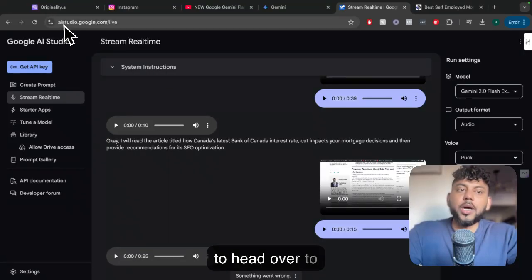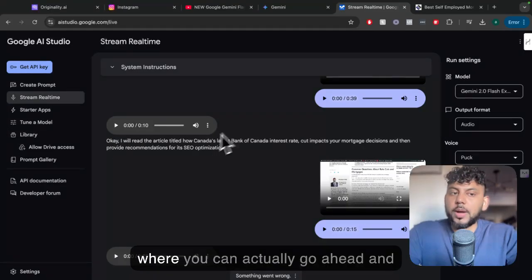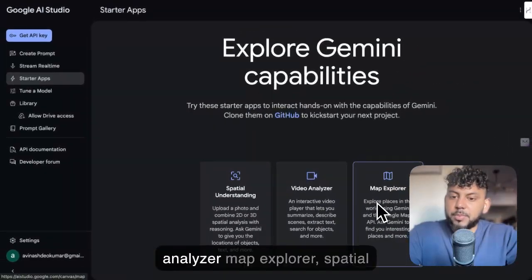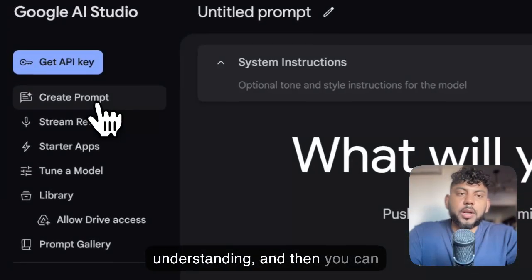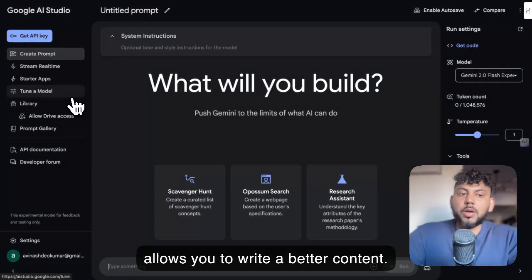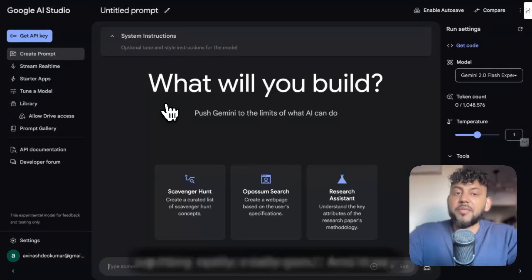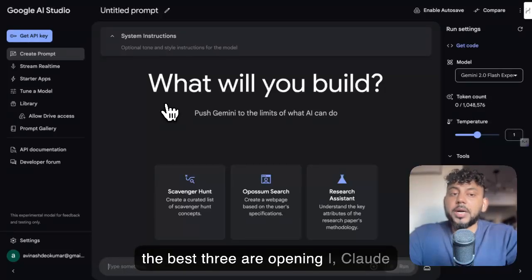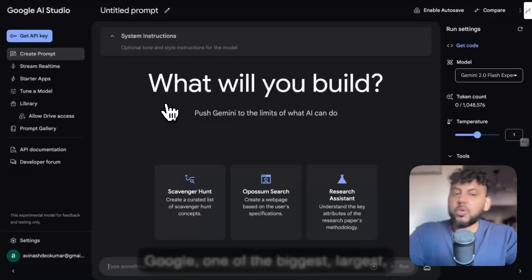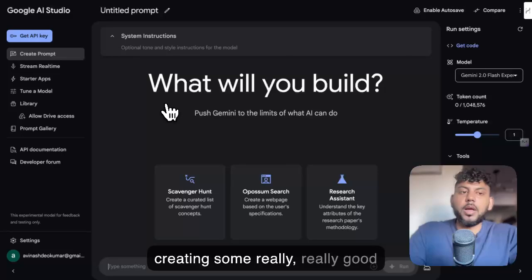If you haven't used it before, you have to head over to alistudio.google.com, then head over to Stream Realtime — that's where you can actually go ahead and use these models. There are also some other models that just came out: Video Analyzer, Map Explorer, Spatial Understanding, and Gemini 2.0, which allows you to write better content. AI LLMs are getting really, really good, and the best three right now are OpenAI, Claude, and Gemini AI. Gemini is definitely on the come up, and they're backed by Google, one of the most well-funded companies in the world, so you can expect some really good LLMs and AI tools.